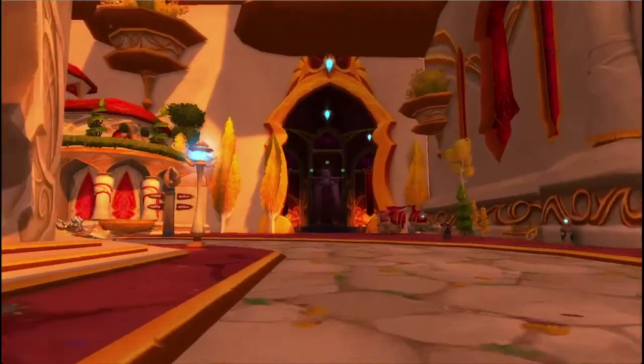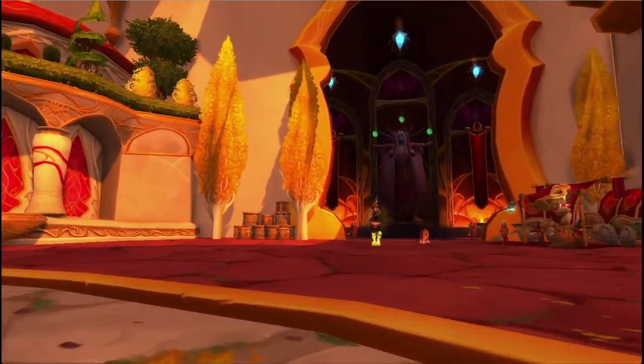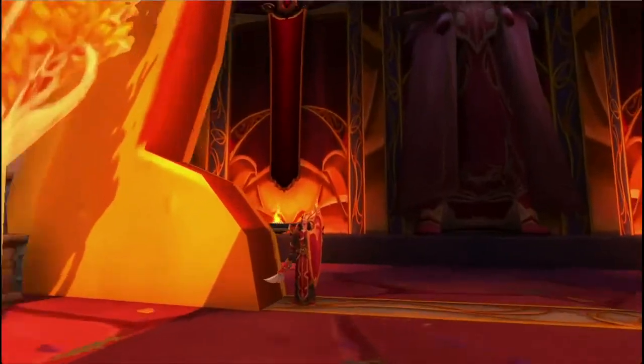Caelas is considered a hero among the blood elves. He's got statues all over the place. Those balls he's holding up are fel energy. I don't know exactly how to describe fel energy, but before the blood elves embraced the light, they were embracing the power of demons to give them the power to do their magic.